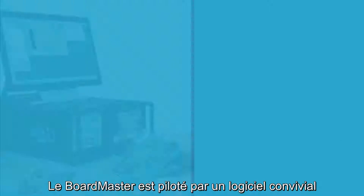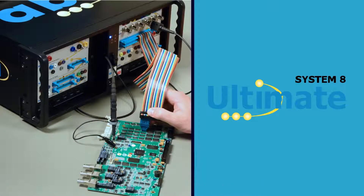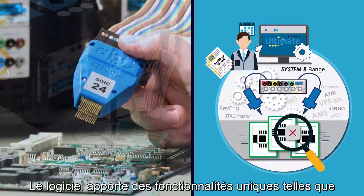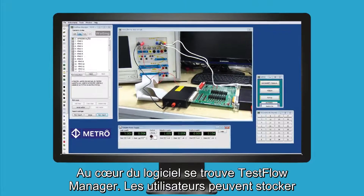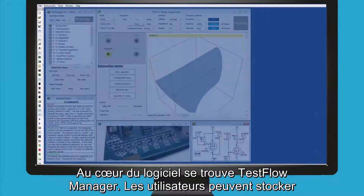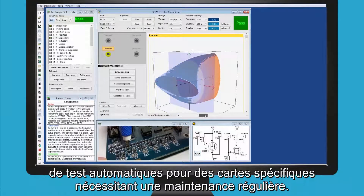The Boardmaster is operated by ABI's user-friendly software platform called Systemate Ultimate. The software brings unique features such as fully functional instrument layouts which can be customized, used individually or combined as a virtual test rig. At the heart of the software is the test flow manager, where users can store test results as they go around the PCB or generate and run automatic test sequences for specific cards which require regular maintenance.